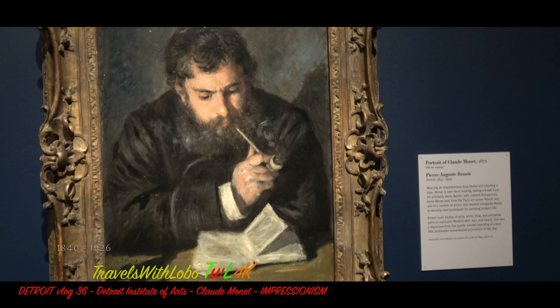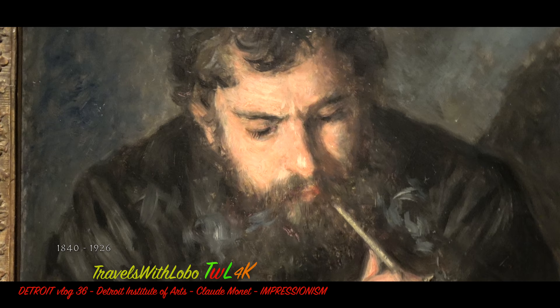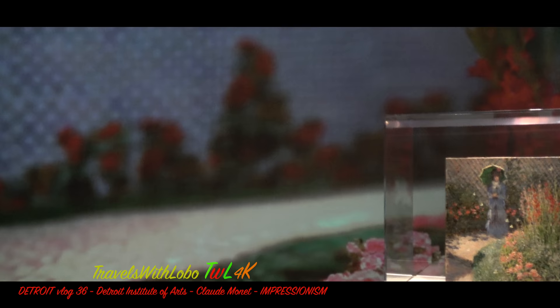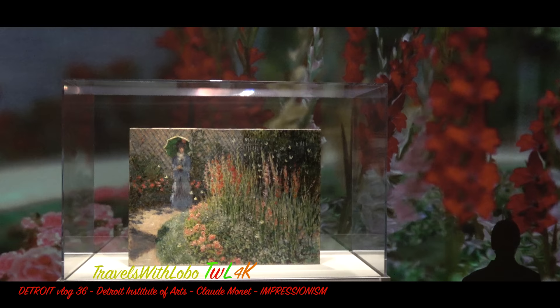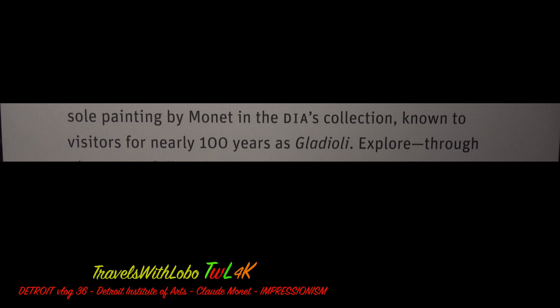It is said that Claude Monet completed about 2,500 paintings, drawings, and pastels. Of these 2,500, granted many have been lost, but how many does the Detroit Institute of Arts have? Well, exactly one, and this is it right here. This is a Claude Monet painting owned by the Detroit Institute of Arts — their sole painting by Monet in the DIA collection, known for over a hundred years as Gladioli.